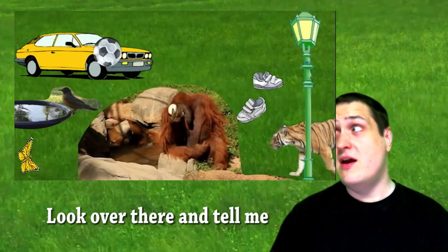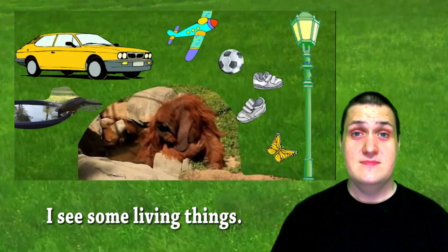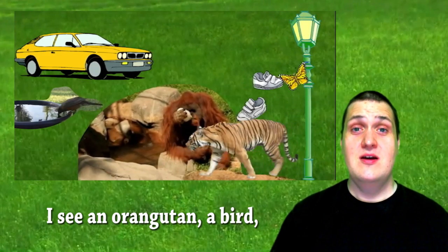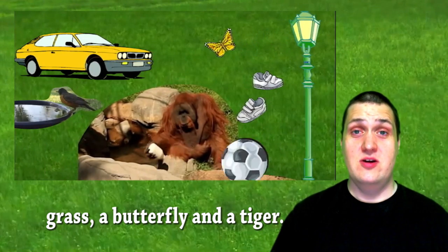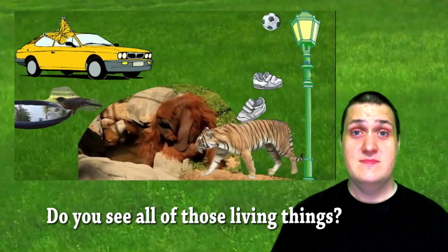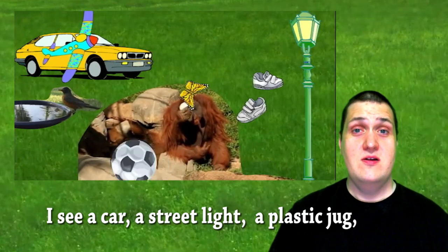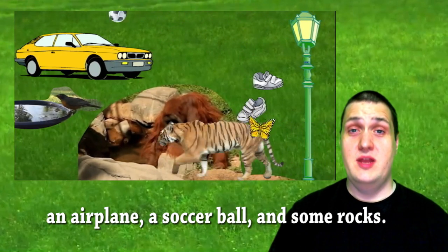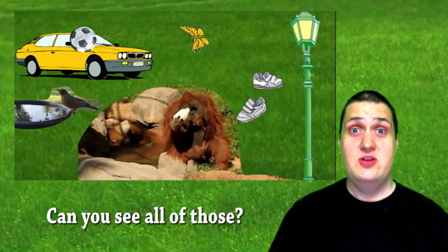Look over there and tell me what living and non-living things you can see. I see some living things: I see an orangutan, a bird, grass, a butterfly, and a tiger. Do you see all of those living things? I see non-living things too: a car, a street light, a plastic jug, an aeroplane, a soccer ball, and some rocks. Can you see all of those?